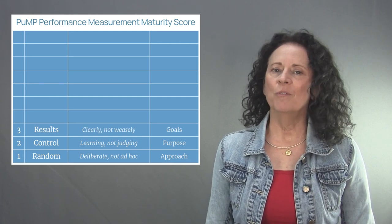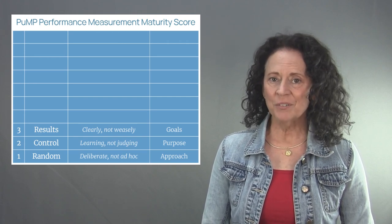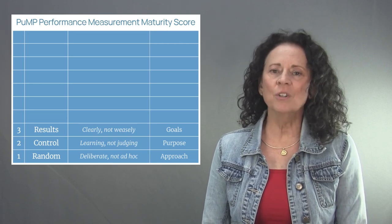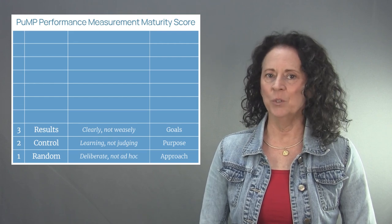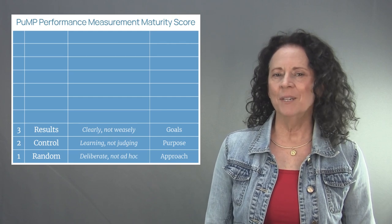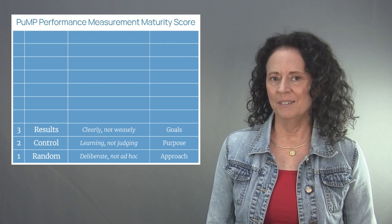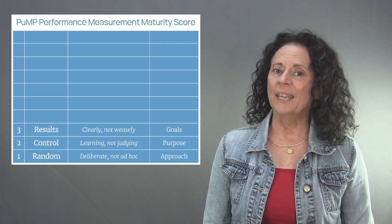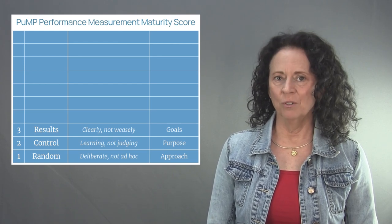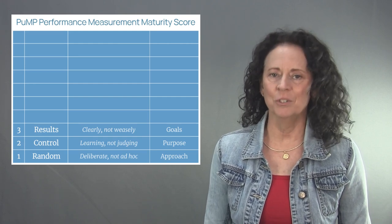Level three of the PUMP performance measurement maturity model is called Results. The focus of level three is to write goals clearly, not weasely. Most goals are articulated in vague language or corporate speak — known as weasel words — and it makes them immeasurable. Before we can find meaningful measures, goals have to be written clearly in language that a fifth grader could understand. When writing strategic or operational goals, always use words that a ten-year-old can understand, because understandable means measurable.